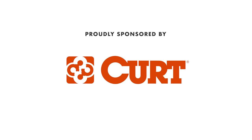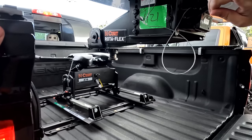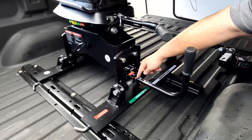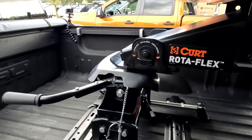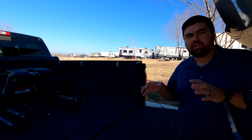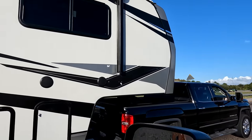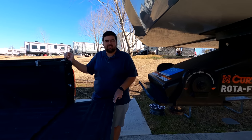This episode is sponsored by Kurt. There's a reason why manufacturers are all switching over to the Kurt Rotoflex pin box. Jen and I went with the Kurt A16 fifth wheel hitch — this is perfect for our truck because we have a short bed and it's on a slider. It makes it very user-friendly with red, yellow, and green symbols telling you whether it's safe to tow or not. This hitch wraps around the pin for the best connection and smoothest ride, and it articulates in each direction so you have much less chucking going down the road. Thank you so much to Kurt for sponsoring this video.